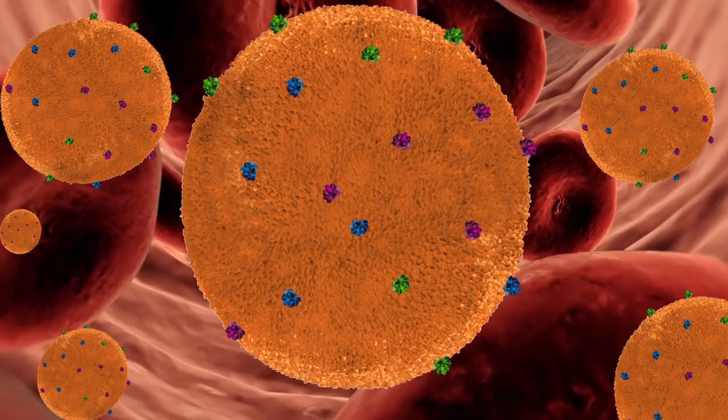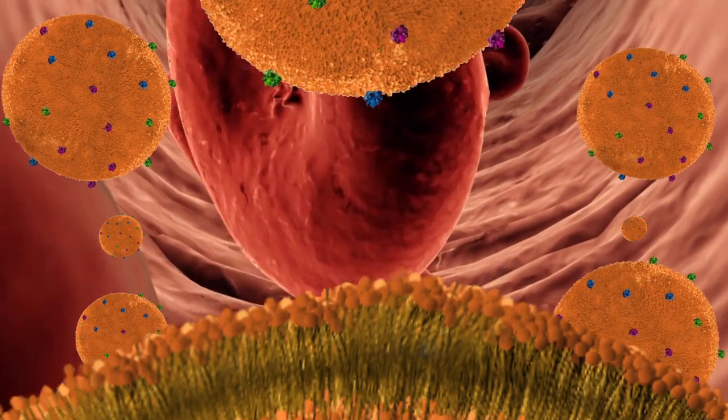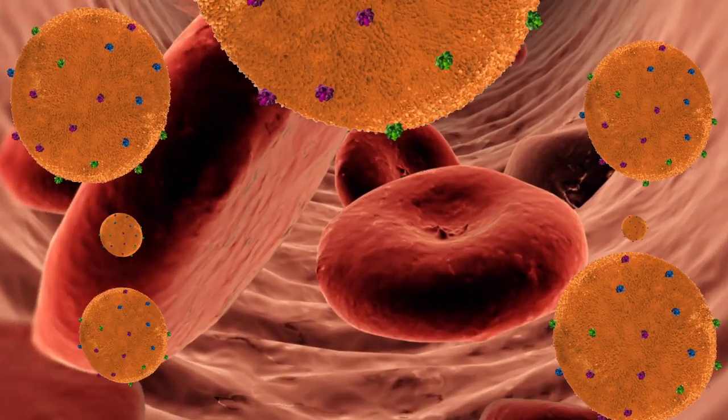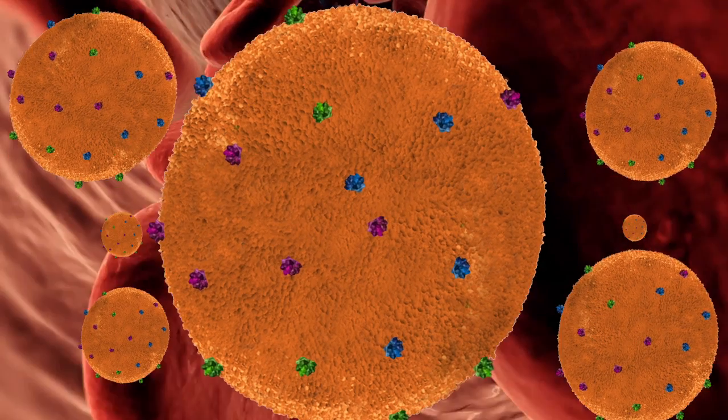Just one red blood cell membrane can make thousands of nanosponges, which are 3,000 times smaller than a red blood cell. This army of nanosponges floods the bloodstream, outnumbering red blood cells and intercepting toxins — regardless of their molecular structure.